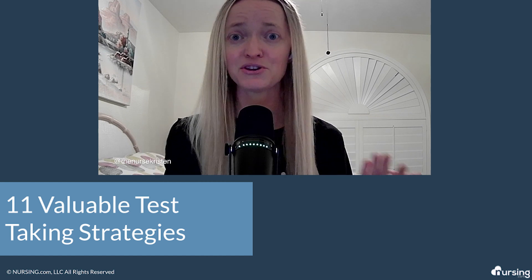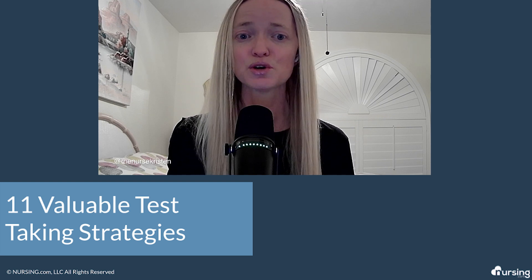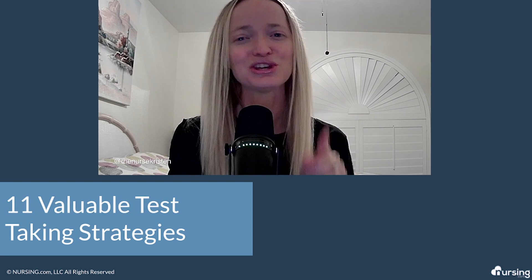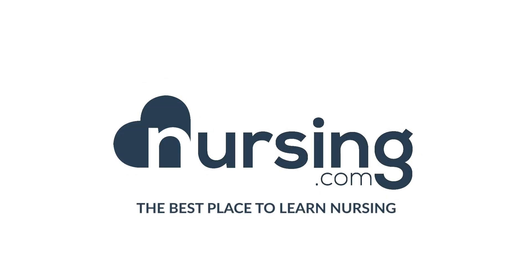Whether you're a brand new nursing student or maybe you're a seasoned pro, these strategies are going to help you excel in your academic career. So don't wait, watch this video now and start applying these proven techniques to your study routine. Your success is just a few clicks away.